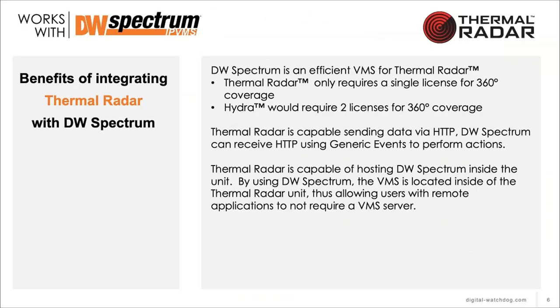DW Spectrum is a very efficient VMS — it has a very small footprint and doesn't require heavy servers. We're actually able to run the Spectrum VMS on the Thermal Radar itself, inside the head unit — a really unique capability. Thermal Radar requires just one license, plus one for the PTZ. You're effectively getting eight to sixteen thermal camera views with just one license, because of how we consolidate the 360 feed into the VMS.